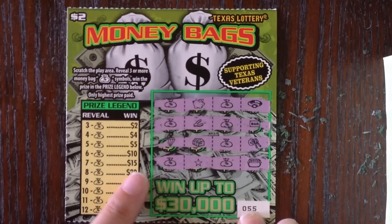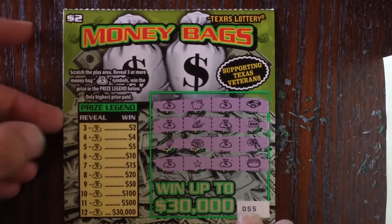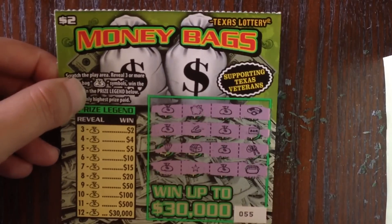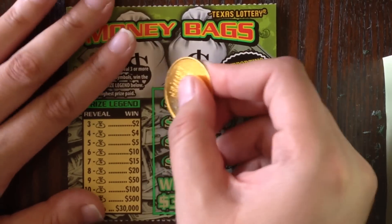It looks like we got ourselves seven bags — yay! One, two, three, four, five, six, seven. This ticket is a fifteen dollar winner with seven money bags! This little ticket paid for all of the tickets we've scratched so far. Let's see if we can make it back-to-back and pull a win on ticket number 56.